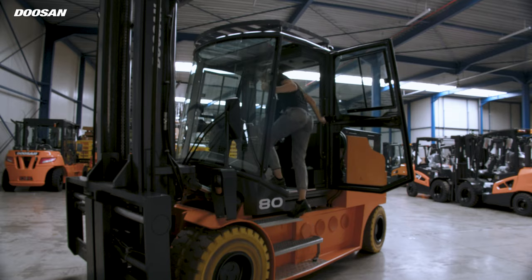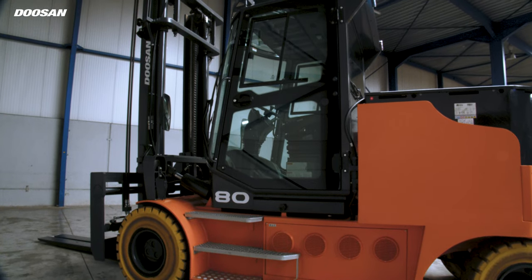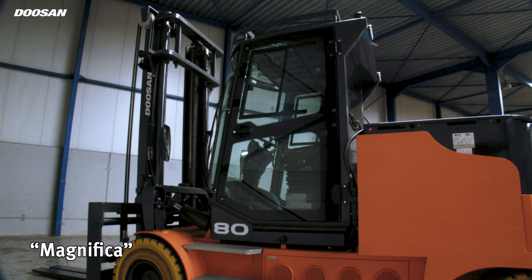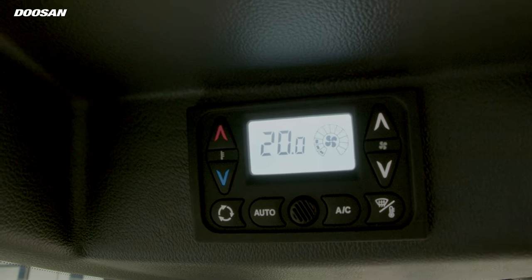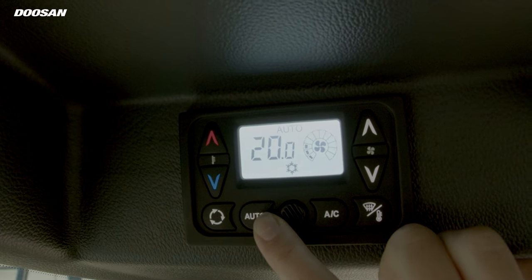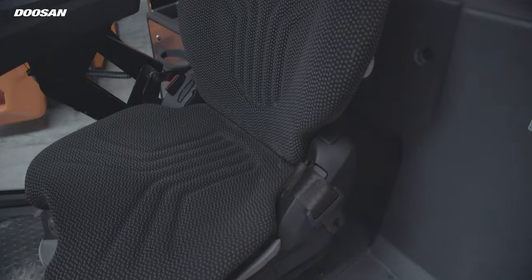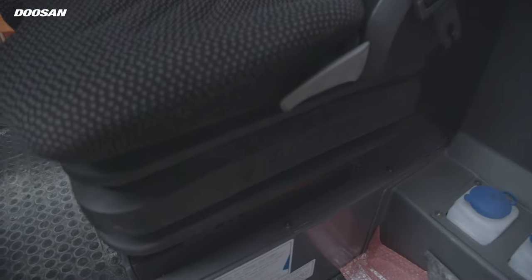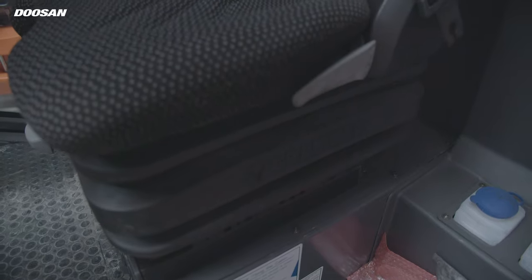These series are available with an overhead guard and every type of modular cabin, yet it is the available full-floating cabin called Magnifica that gives you all the comfort you can wish for. You can take the comfort of the operator compartment to the next level by adding options such as heater, air conditioning, and an air suspension seat. It ensures that even full shifts will face no challenge for the operator.